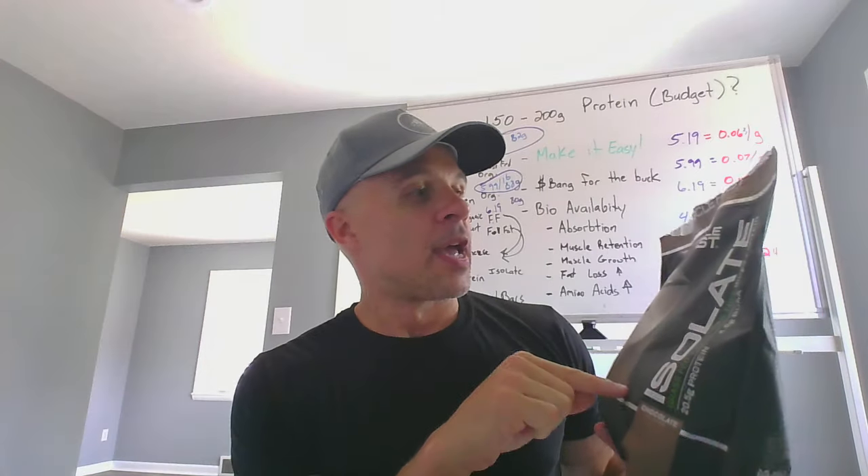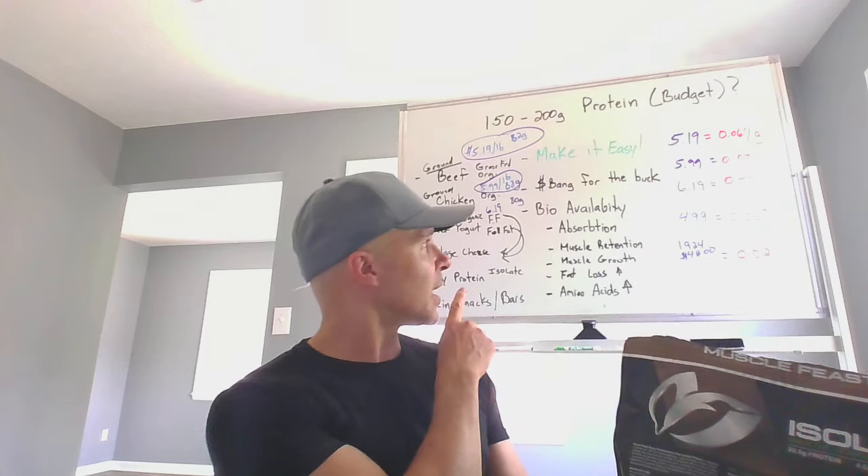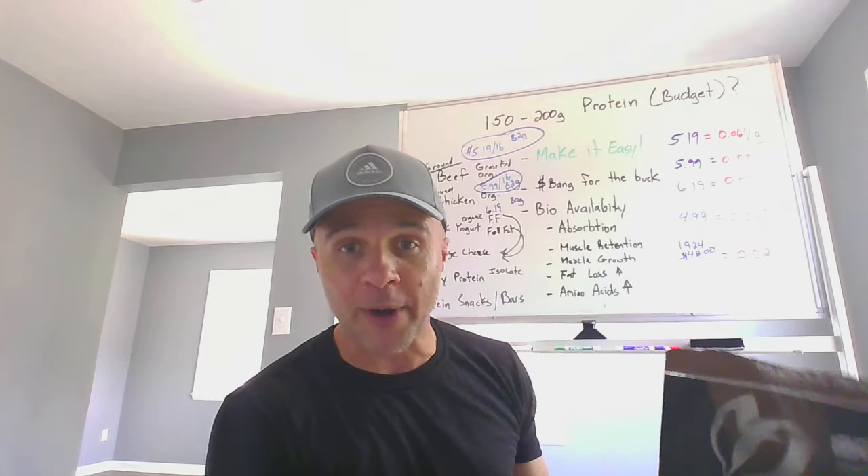Now here's the biggest surprise when it comes to supplementing protein. I use Muscle Feast — I don't get paid by them. I got this for $48 and it contains 1,924 grams of protein total. Each scoop is 24 grams, which breaks down to just 2.4 cents per gram. It's an isolate — very pure and clean. The unflavored version has 21.5 grams per scoop, making it even more cost-effective for the same price.